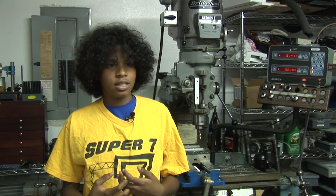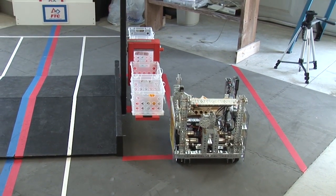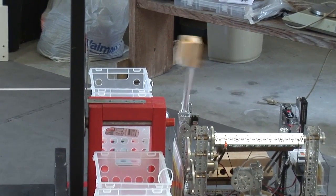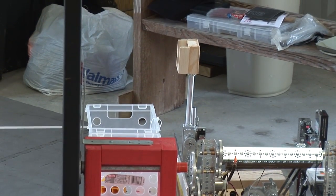Team Super 7 uses Robot C to program our robot. This was a big change from last year when we used NXTG. This year, our autonomous program consists of routines for following colored lines, finding the IR beacon, and turning on precise angles. Using these routines, we were able to successfully and accurately complete the autonomous mission every time.